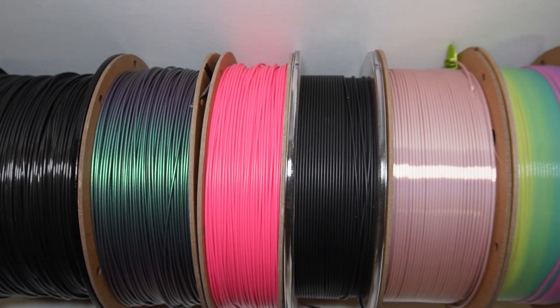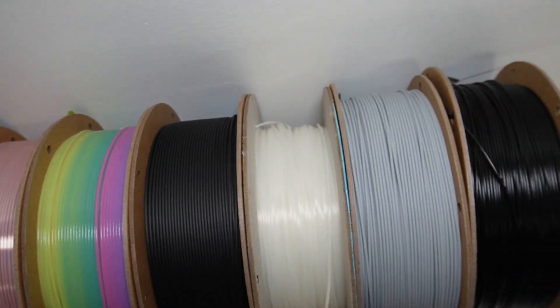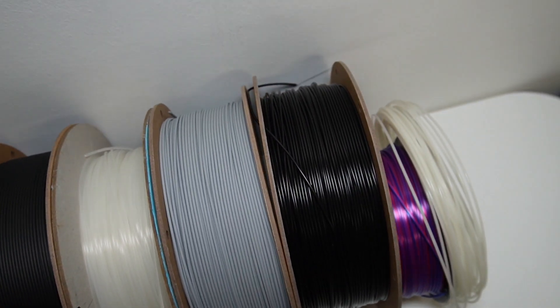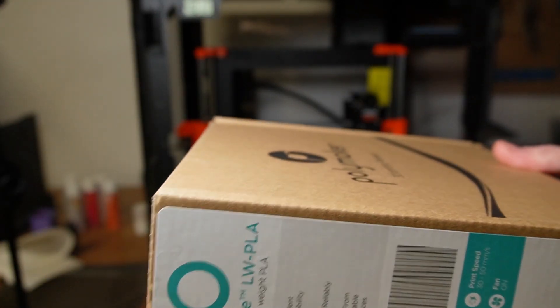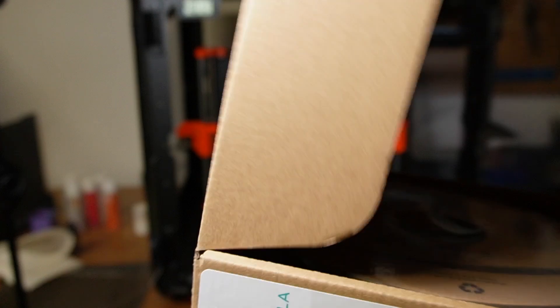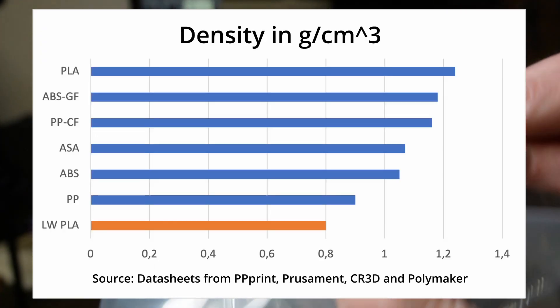Please note that you'll find the links to all the filaments shown here in the video description. I'd like to start with lightweight PLA from Polymaker, which according to the datasheet has a density of only 0.8 grams per cubic centimeter.